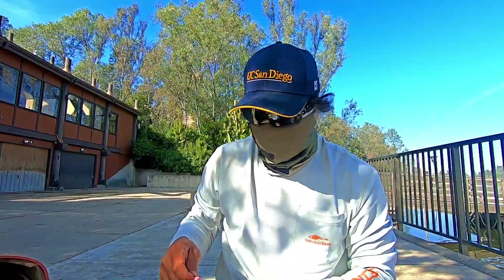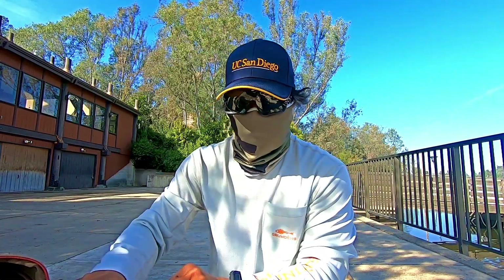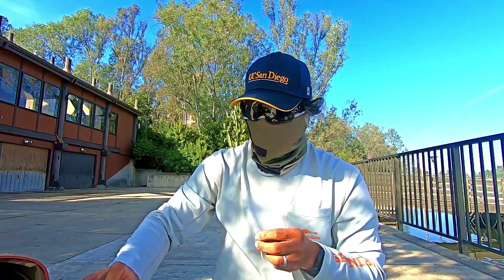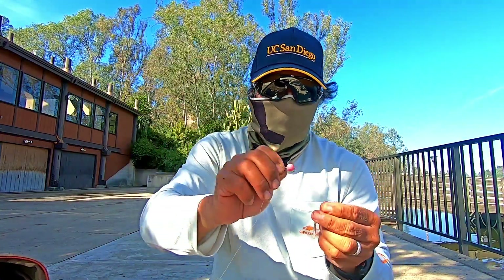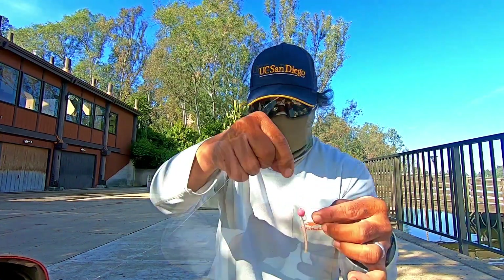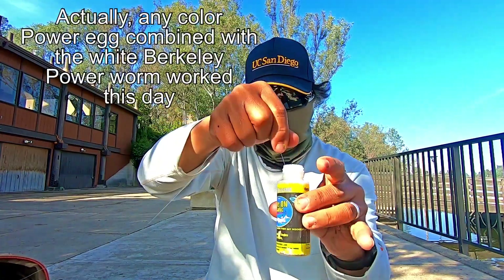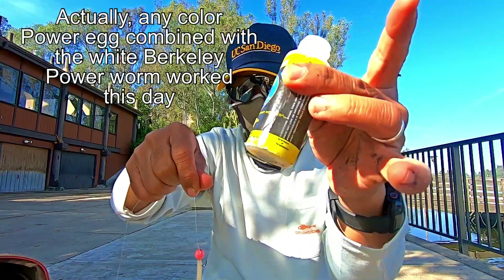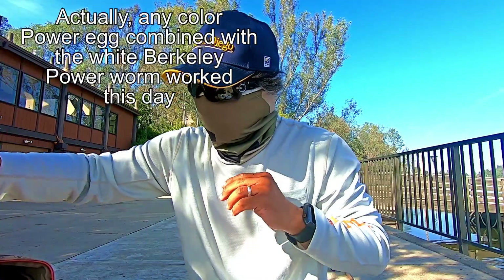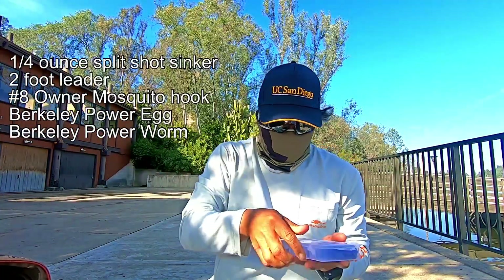I caught that big guy on a mousetail. The cool thing about mousetails is if you build your own, you can do all sorts of color combinations. That one was caught on a white tail and a pink power egg. I have all sorts of color combinations, but only this combination seems to be working today. I'm going to dip it in garlic — Bite On garlic — and I'm just using a split shot to set up this Carolina rig.